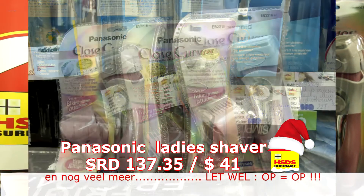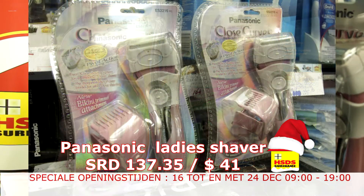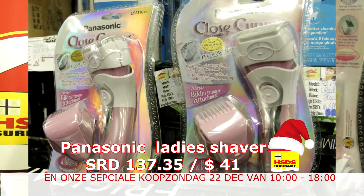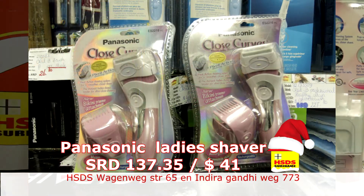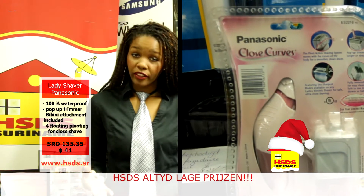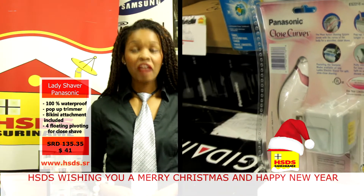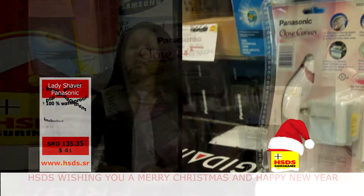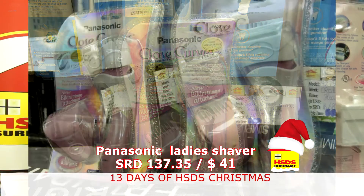Het leukste van deze Lady Shaver is dat hij voor nat en droog scheren gebruikt kan worden. Dat wil zeggen dat je hem dus in je badkamer kan gebruiken, als dat de manier is waarop jij gewend bent te scheren. Met de pop-up trimmer kun je de haartjes die eventueel zouden uitsteken ook pakken. Deze Panasonic Lady Shaver is rechargeable. De prijs ervan ziet u hier in beeld. Deze trimmer heeft een mooie roze kleur.